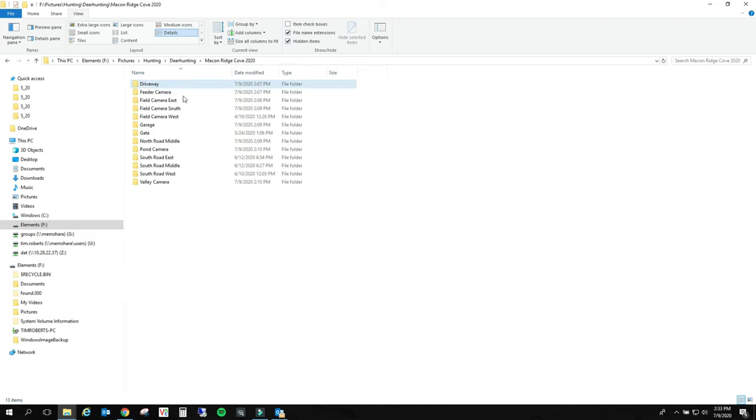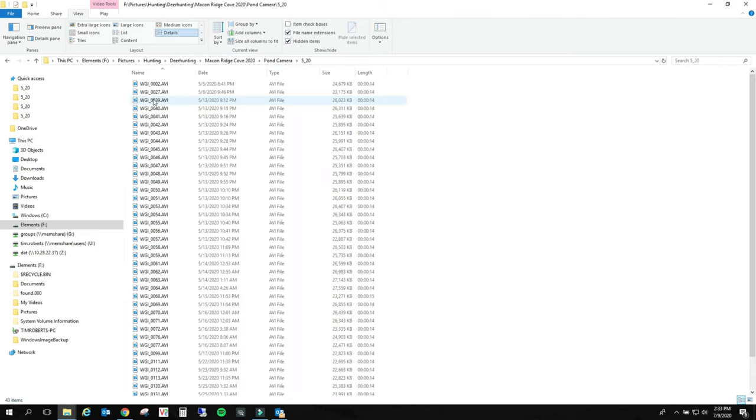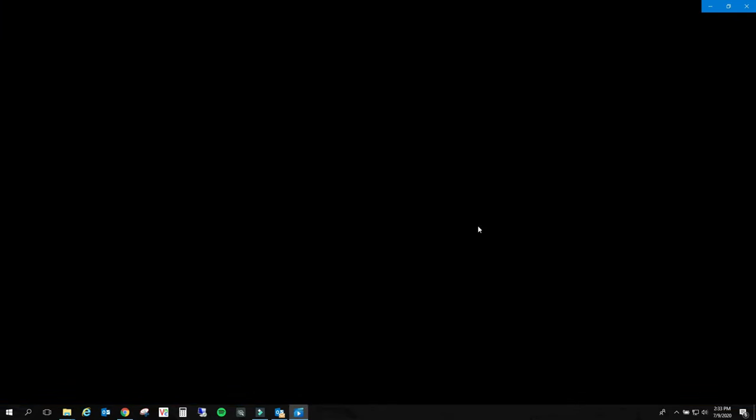North road in the middle - nothing on that one. I'm going to check my batteries out. Pond camera - probably got a bunch on the pond camera.